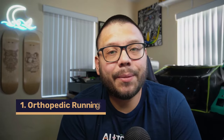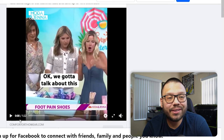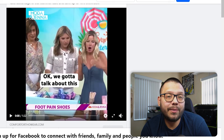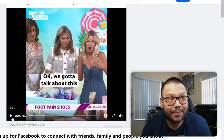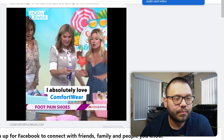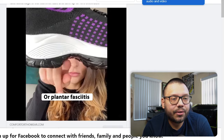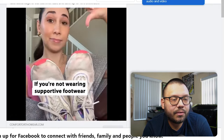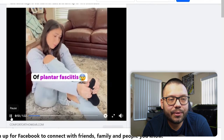To kick off this list, the first item is going to be a pair of orthopedic running shoes. This is a very long Facebook ad, so we're going to quickly skim through it — I don't want to spend a minute and 22 seconds watching an ad for shoes I'm not going to buy. You guys said you saw these as well. It's a lot of B-roll.